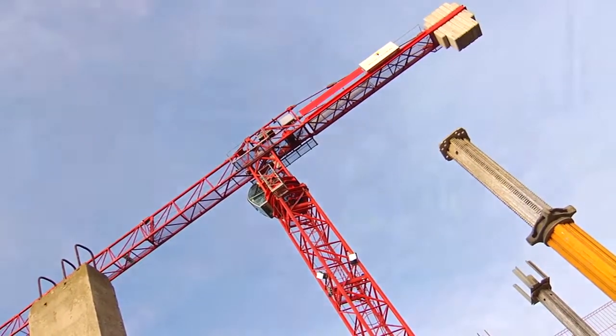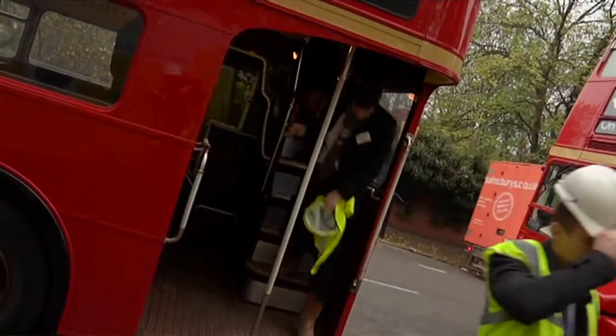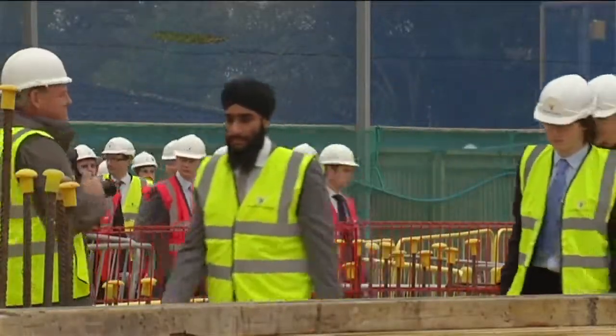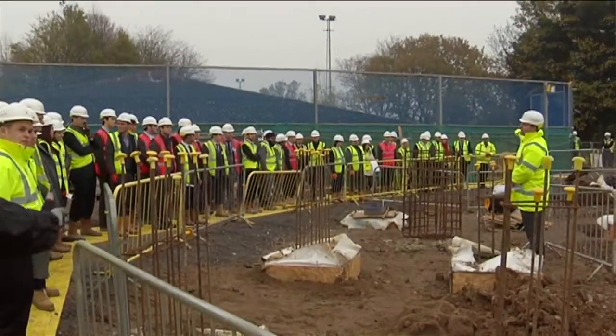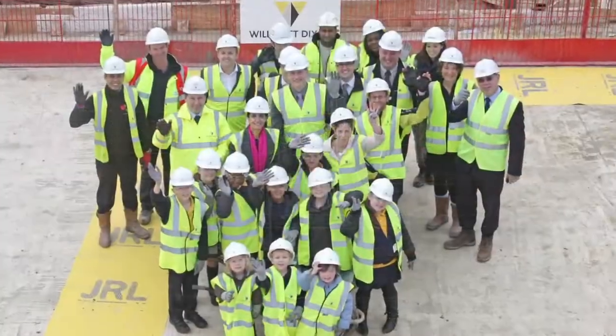We've had a lot of community engagement events. The first one being with 150 Willmott Dixon trainees who turned up on three buses. It went well — the project itself was good for them to see, being the first zero carbon school in use. The second event we held that week was a topping out of the ground floor slab.